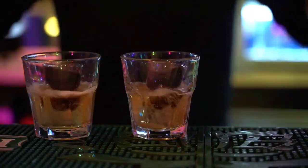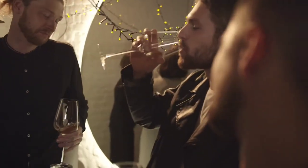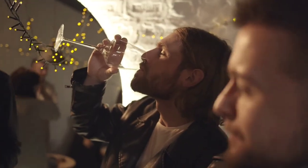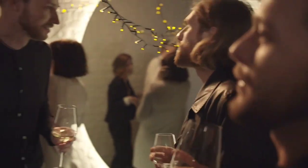Number thirteen: drink in moderation. There's nothing wrong with having a cold beer or a cocktail with your friends — just make sure to always drink with restraint. Excessive alcohol consumption will cause dehydration and make your skin age faster. Also, if you're a smoker, do everything you can to quit right away.